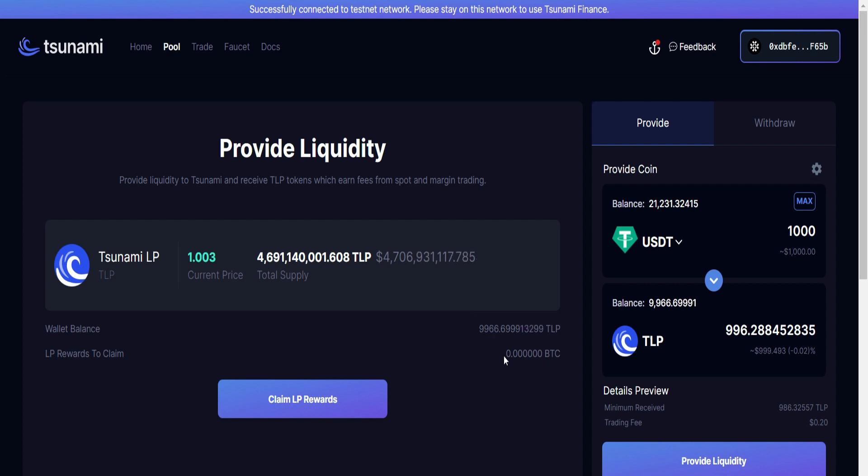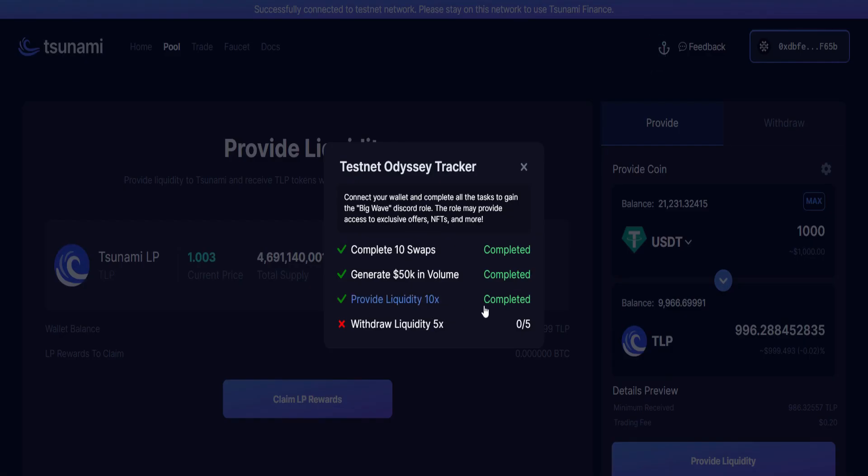I just added liquidity 10 times successfully. My balance has increased drastically and I'll also start earning some rewards in TSUN as well. Let's check if we did the right thing by going right here — click on this. Liquidity provided 10 times and it is completed.